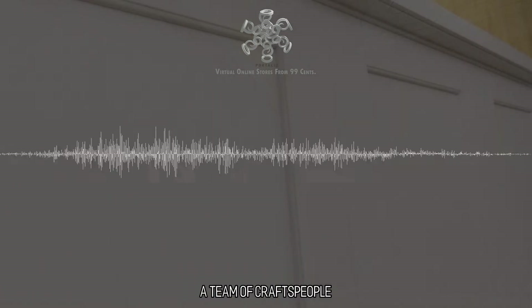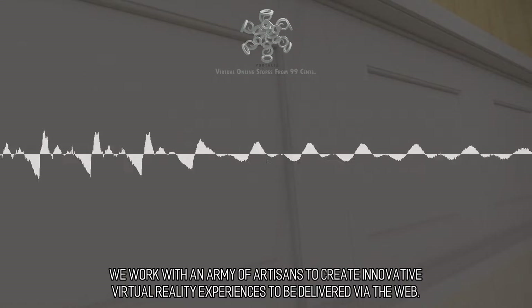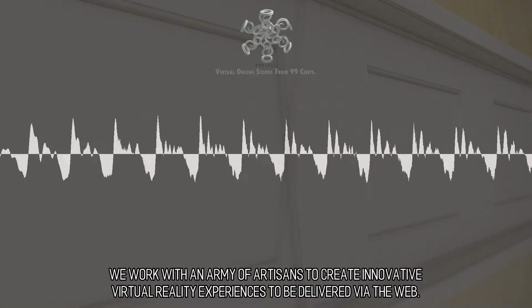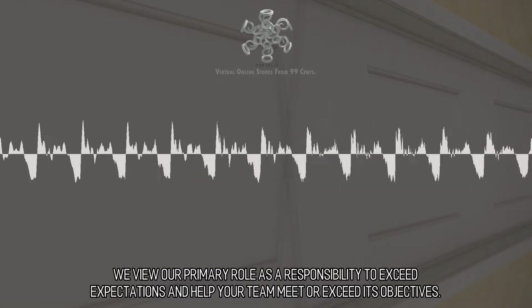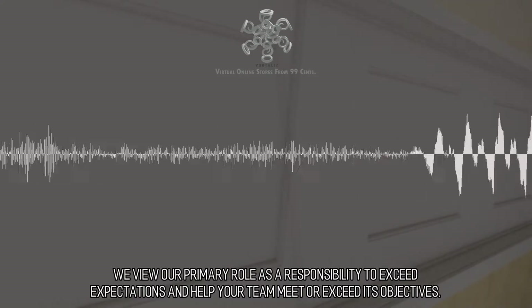A Team of Crafts People. We work with an army of artisans to create innovative virtual reality experiences to be delivered via the web. We view our primary role as a responsibility to exceed expectations and help your team meet or exceed its objectives.